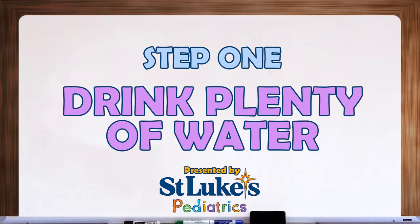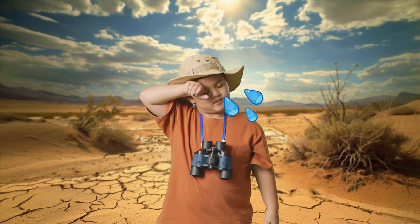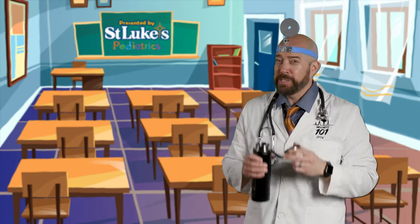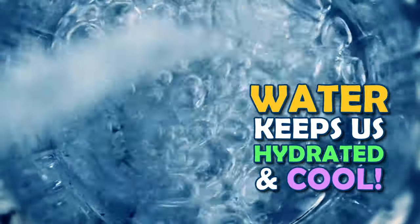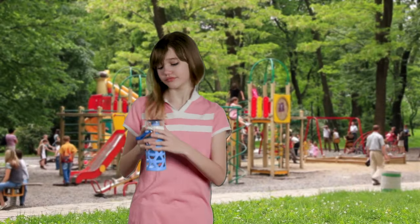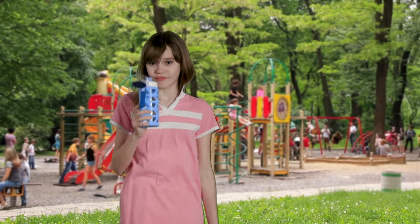Step 1: Drink plenty of water. When it's warm outside, our bodies lose water more quickly through sweat. That's why it's crucial to drink plenty of water throughout the day. Water helps keep our bodies hydrated and cool. Remember to carry a water bottle with you and take sips often, especially when you're playing or exercising outside.